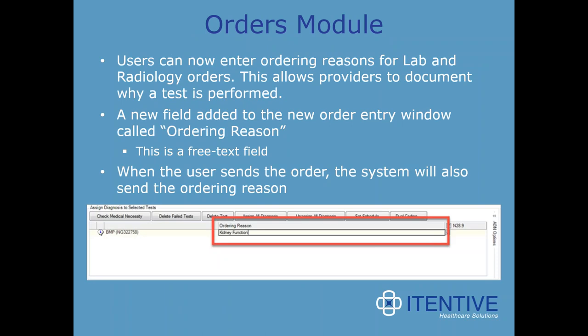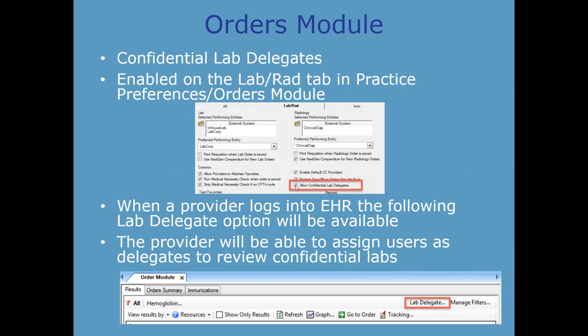Users can now enter ordering reasons for lab and radiology orders, allowing providers to document why a test is performed. There is a new free text field called 'ordering reason' added to the new order entry window. When the user sends the order, the system will also send the ordering reason. You now also have the ability to incorporate confidential lab delegates, enabled on the lab radiology tab in practice preferences. The provider can assign users as delegates to review confidential labs — a highly requested feature.